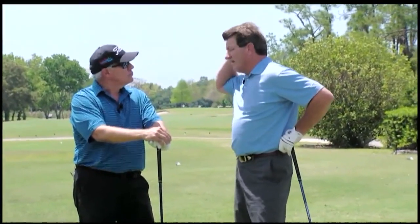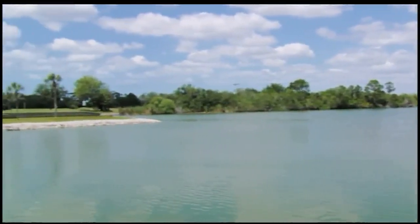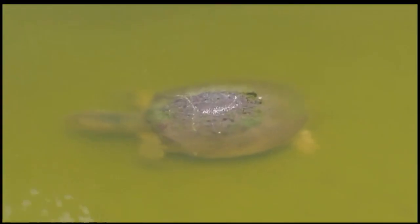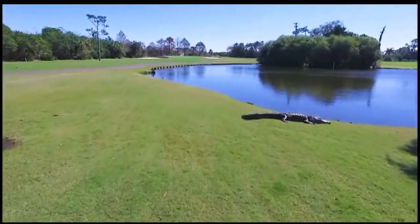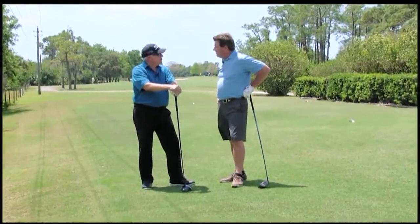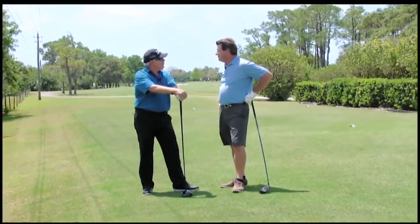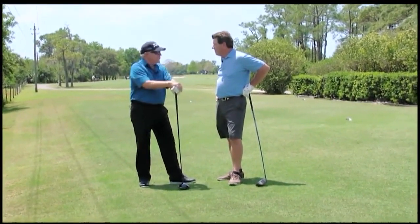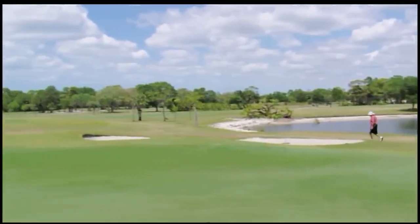What's the one thing about this course that sets it apart from others? The fact is there's no houses, no condos, just a lot of wildlife — all kinds of wildlife running around and flying around. This hole number? Eight on the blue course. It's actually the third toughest hole on this nine.